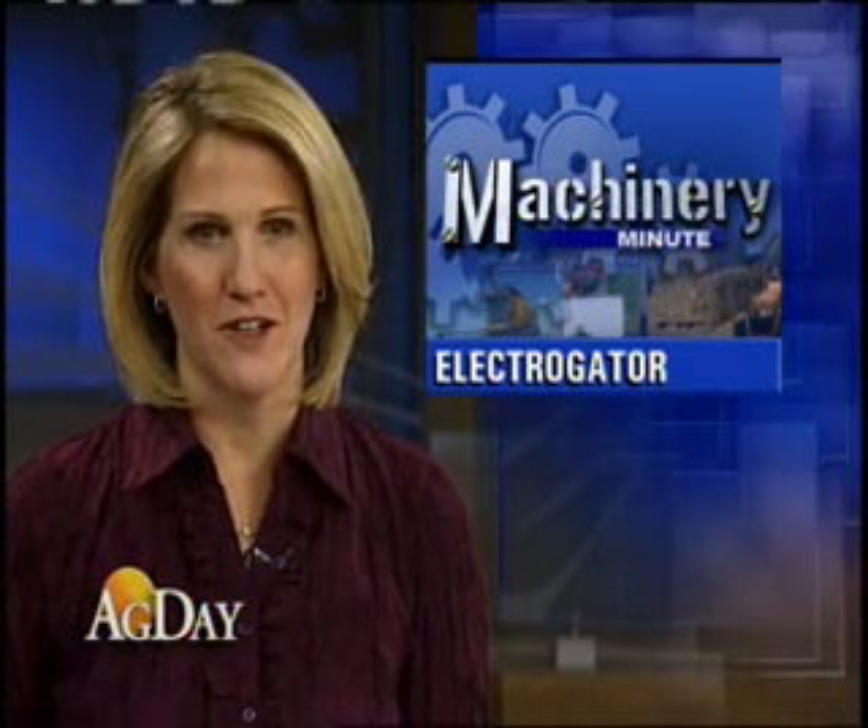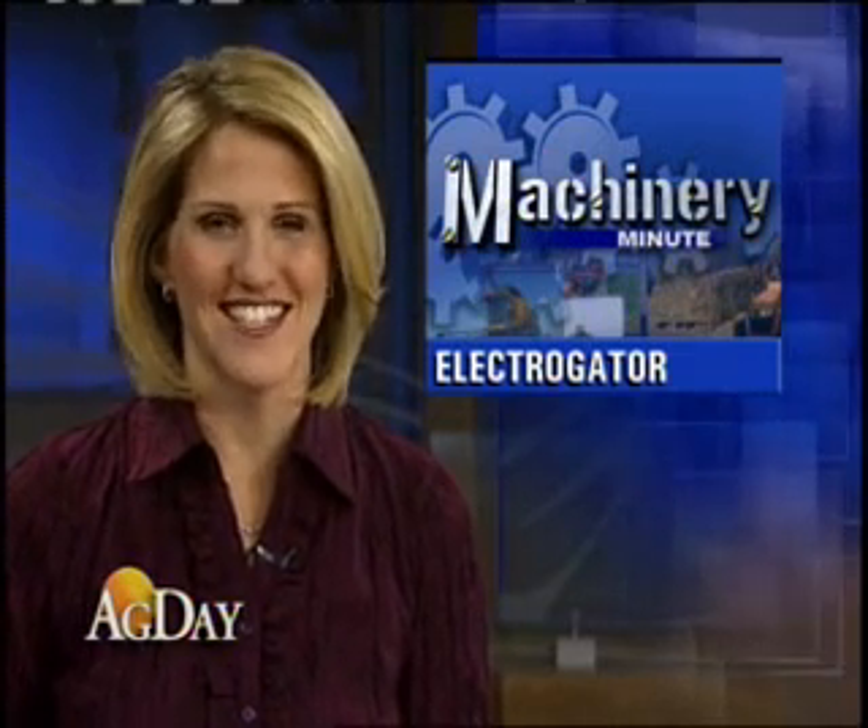Farm Journal machinery editor Margie Fisher has the details. Here at the inaugural AG Connect Expo, many machinery companies are exhibiting new innovations. One of those is AGCO. Joining me is Paul Hafner, and Paul, we're standing in front of a brand new concept vehicle, the Electro Gator. Tell me about it.